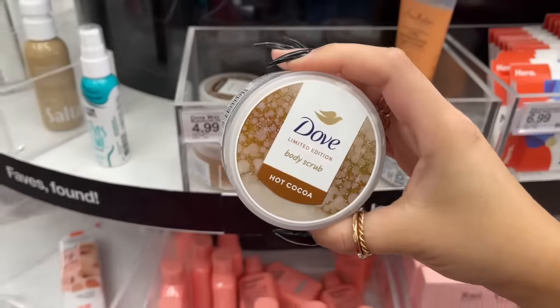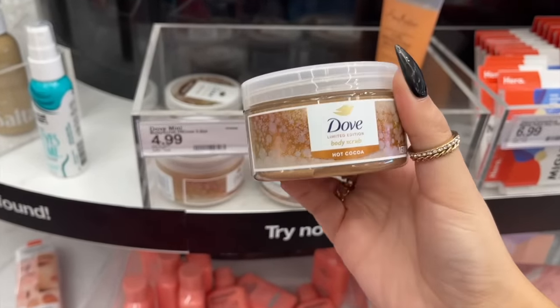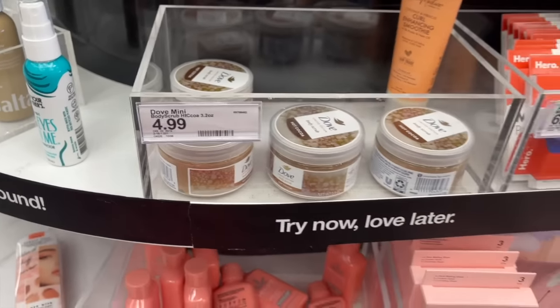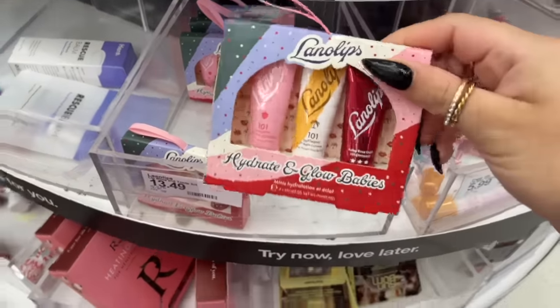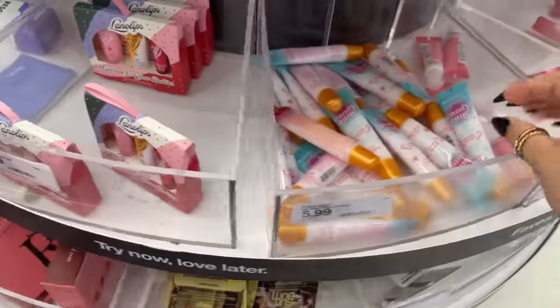I actually have all three Finery scents in the body mist but not any of the perfumes. I did not realize this was a travel size — I just randomly stumbled across it — but the new hot cocoa from Dove was something I definitely wanted to grab. There wasn't much new stuff in the travel section beyond that.